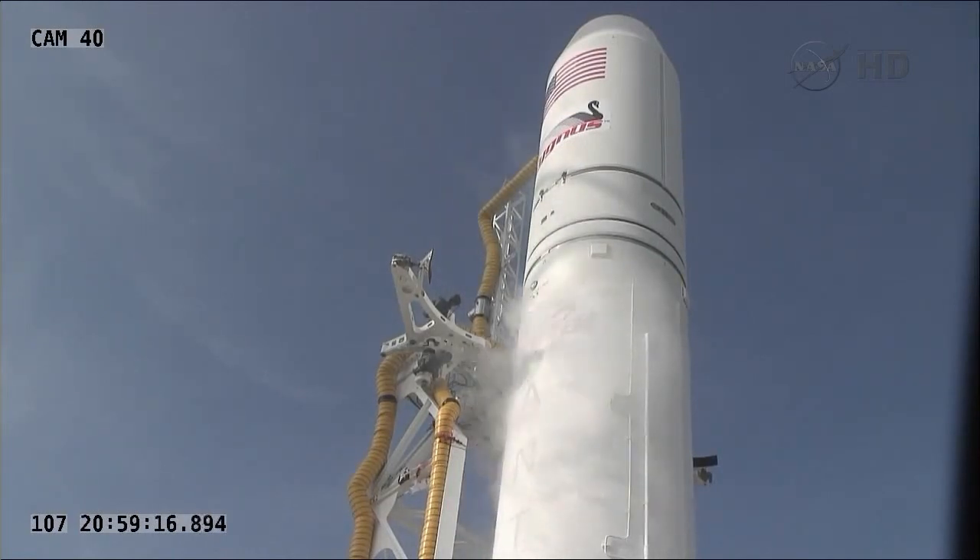Launch team, at this time I'd like to poll for FTS power off. FTS is go. GSO is go. FSO is go. Launch team is go for FTS power off. Check step out for 43.